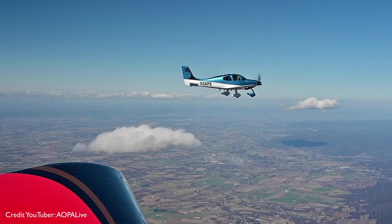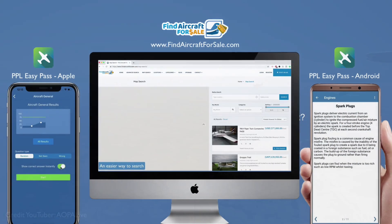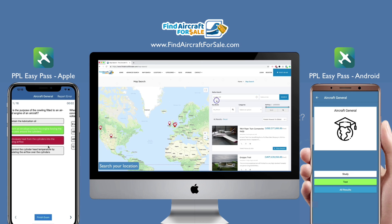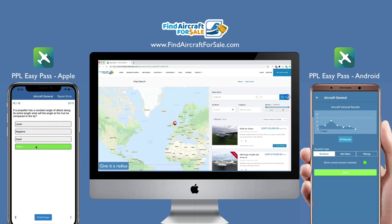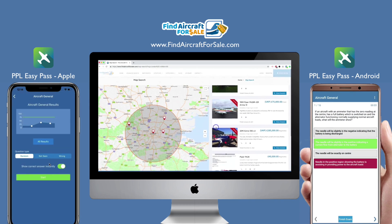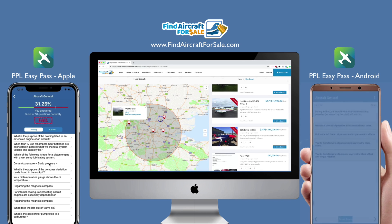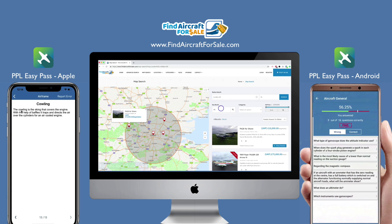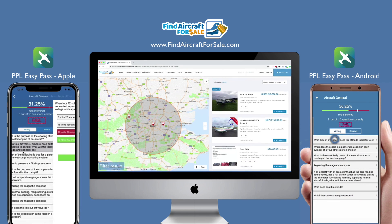So that's the SR-22. If you're looking to pick one up and you want to find one for sale, go to findaircraftforsale.com — it's worldwide, focusing on the UK and the United States. It's got a really easy location search so you can find aircraft, parts, and things very close to you with its radius search. And if you're looking to get your pilot's license, check out PPL EasyPass, an app which allows you to study for your PPL exams and take simulated tests. Links in the description.